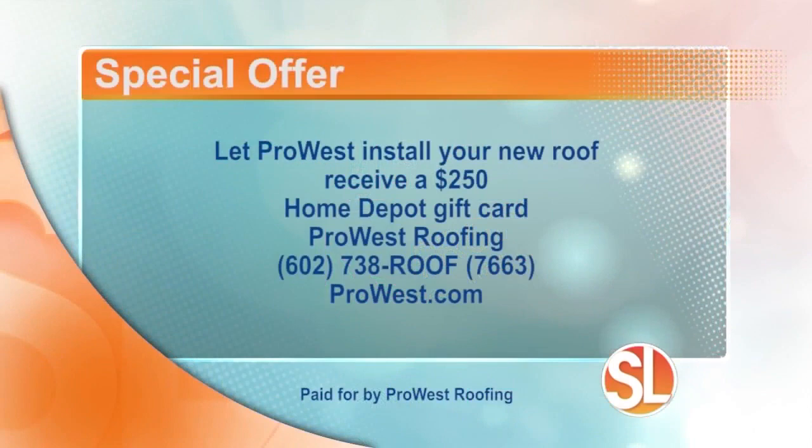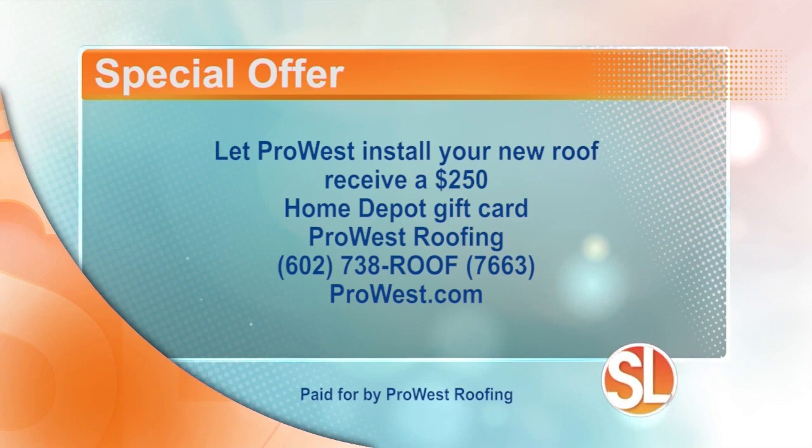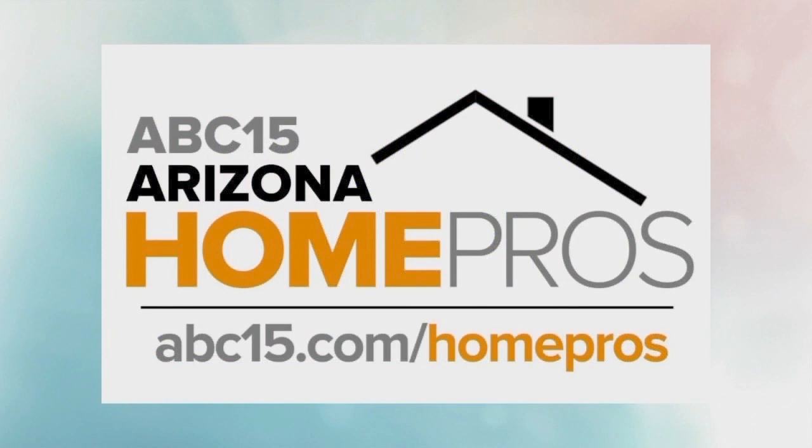He's running the job out here. And if you want any more information, Pro West is offering a special offer to you, our Sonoran Living viewers: let Pro West install your new roof and receive a $250 Home Depot gift card. Pro West Roofing: 602-738-ROOF or 7663. Visit the website prowest.com. For home projects, be sure to follow Pro West Roofing and other businesses and services that can help you. Find our list of home pro experts at abc15.com/homepros.